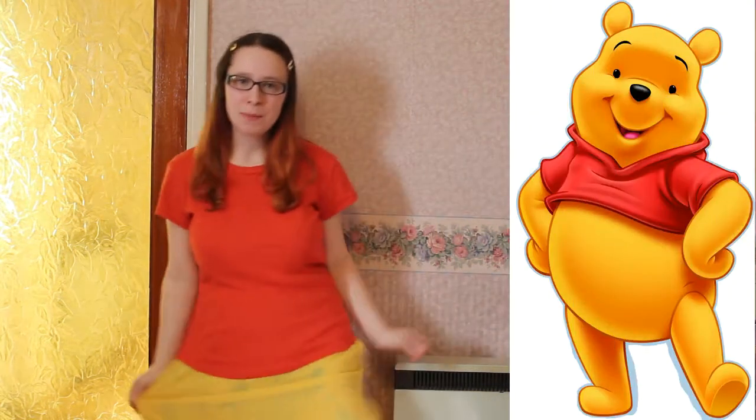Hey guys, it's Danger Devs — the opposite of danger — and today I'm doing my first DIY fashion and I'm dressed up as Wayne the Pooh.